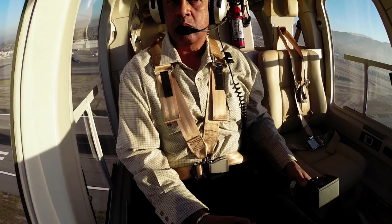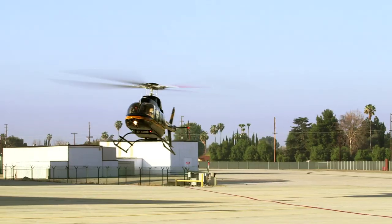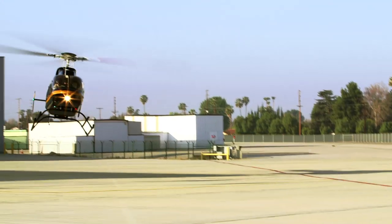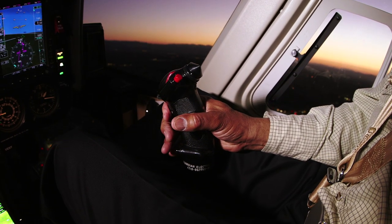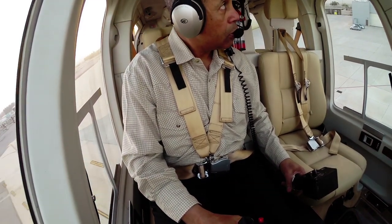Workload in a helicopter cockpit is always high, and in today's airspace and complex communication environment, performing demanding missions in changing weather requires the highest level of pilot concentration and skill.